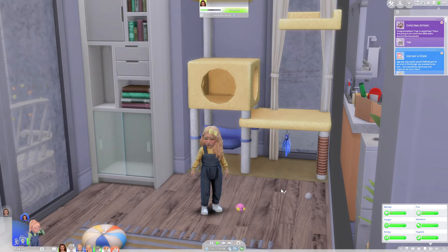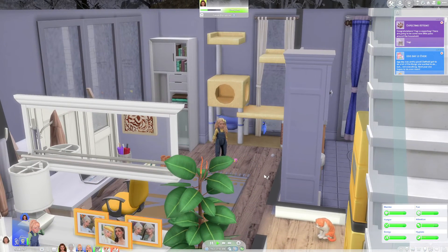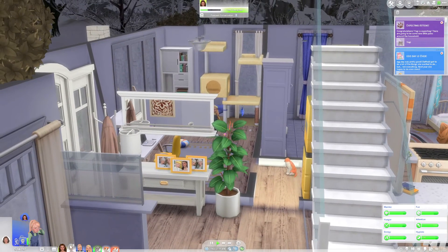Hello everybody and welcome back to my Sims in Bloom let's play. Today I'm back in the Bloom household. The first thing that happened when we loaded in is I got a notification saying 'Congratulations, Yogi is expecting kittens.'